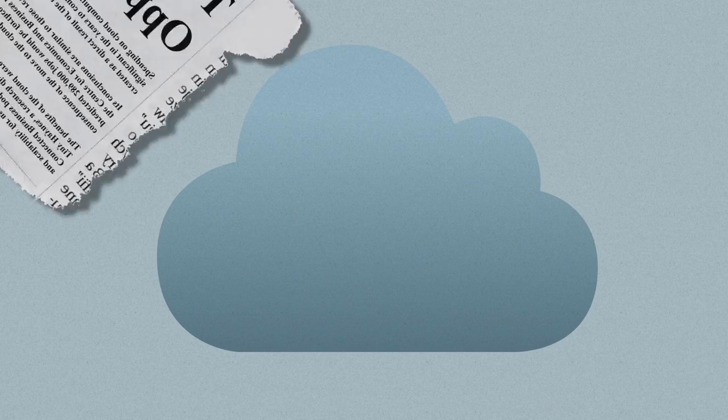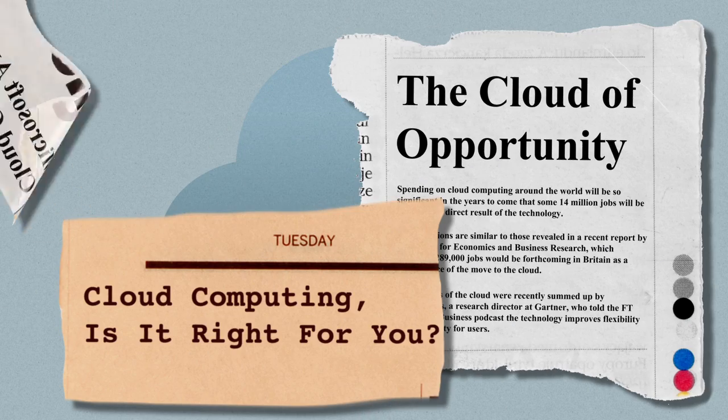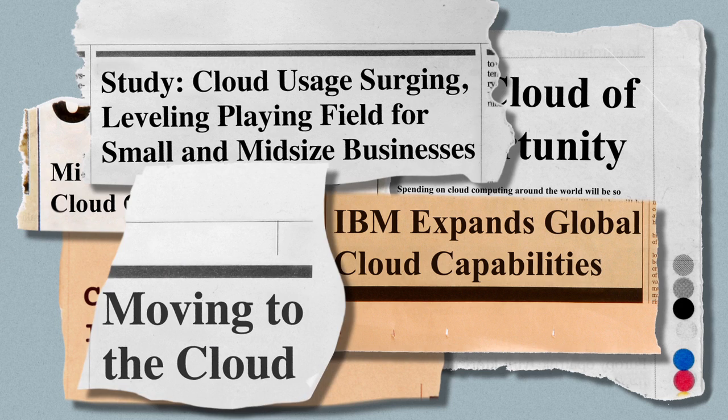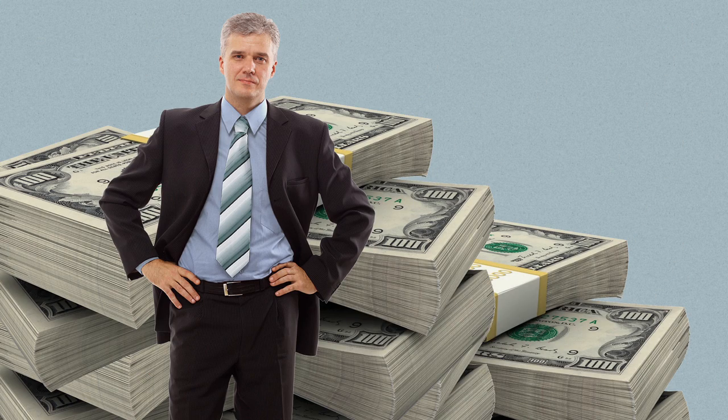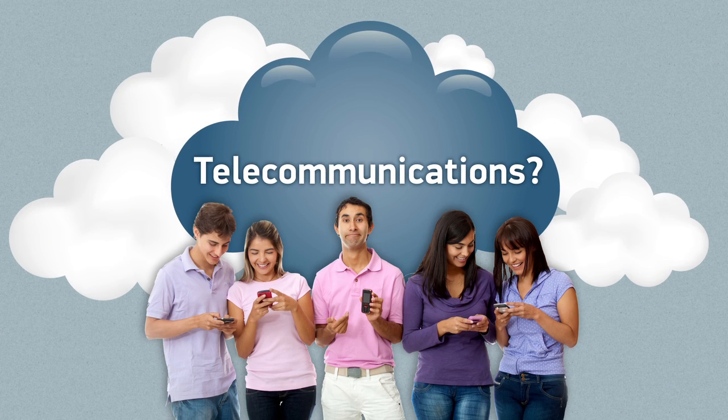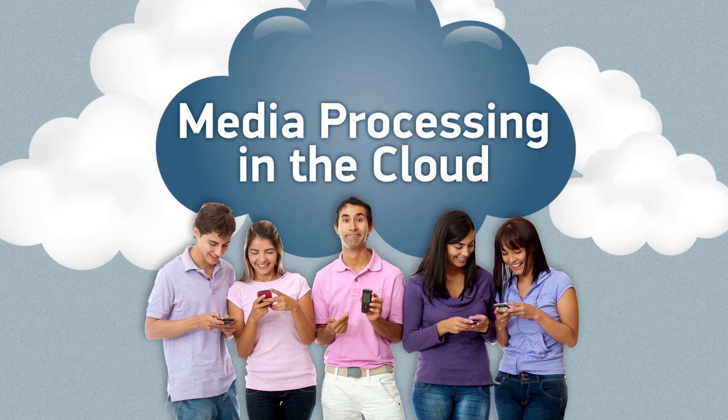Cloud computing is a significant information technology trend. Every day it seems we hear about another application moving to the cloud. CFOs find cloud computing compelling, as the technology allows expensing many business applications on a pay-as-you-use utility model. But what about applications like voice and video telecommunications? How do these types of applications perform in the cloud?